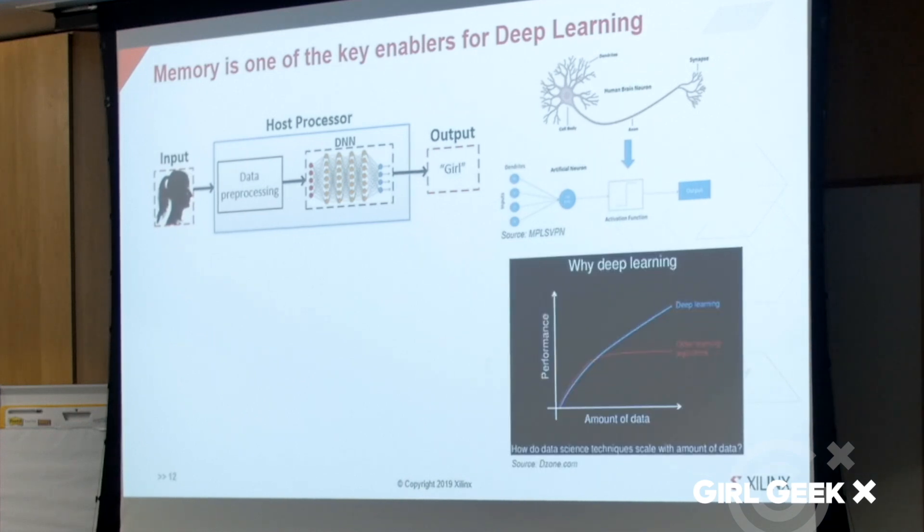As shown in this figure, compared to other machine learning algorithms, deep learning algorithms scale up much better with more data. Therefore, the performance of deep learning algorithms is limited by the need for better hardware acceleration for scaling up data size and algorithm size.